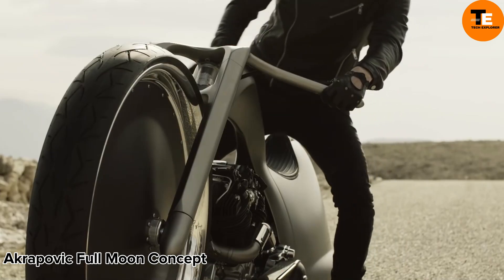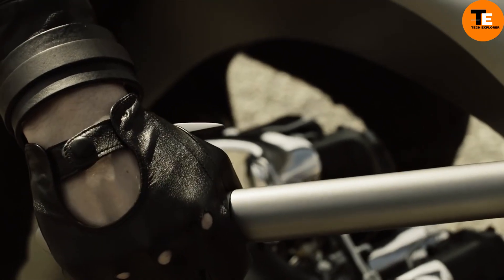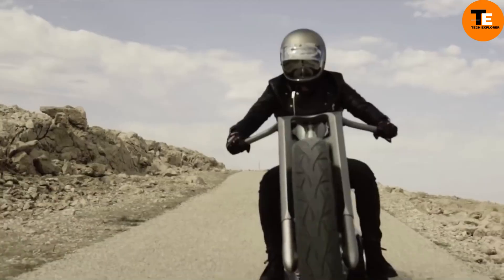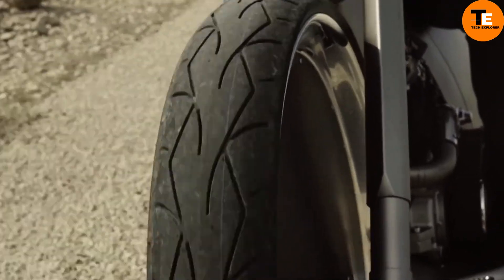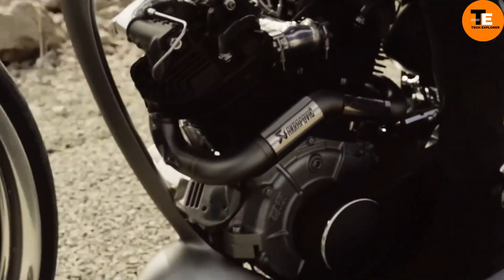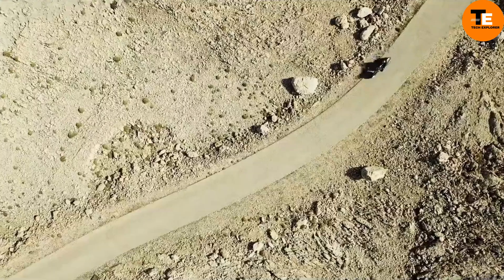The Akrapovic Full Moon Concept Motorcycle, created in collaboration with Dream Machine Motorcycles, epitomizes the perfect blend of artistry and engineering in the motorcycle realm. Its futuristic design defies traditional classification, boasting a unique aesthetic that stands out from the crowd. With a powerful 1,520cc S&S Knucklehead engine, it offers impressive performance.